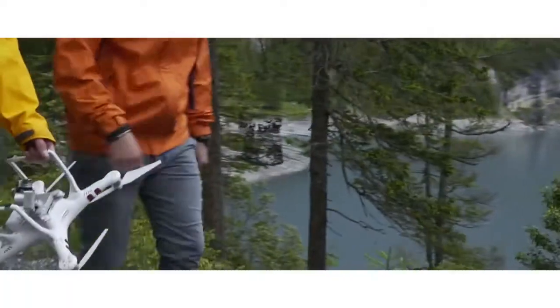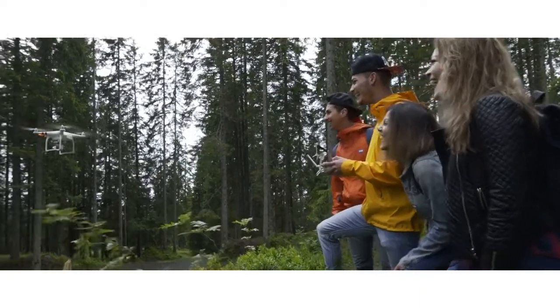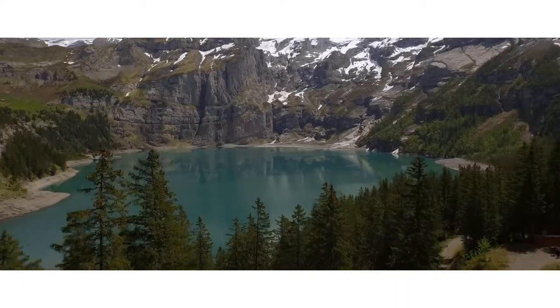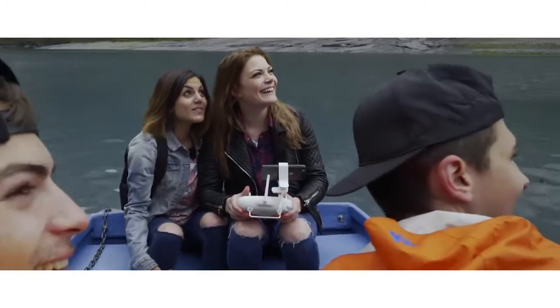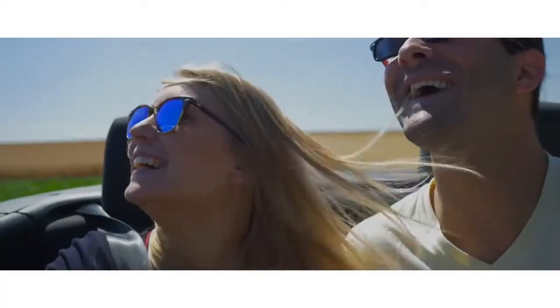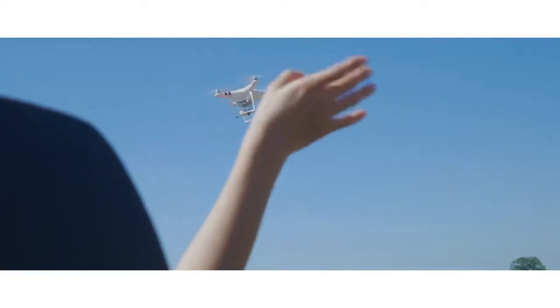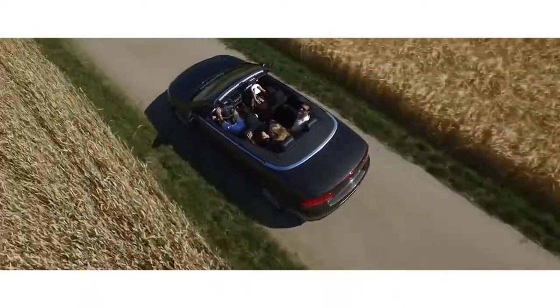There are so many missed opportunities to capture once-in-a-lifetime experiences that you realize how limiting it is to always hold a traditional camera. Capturing photos and video with the Phantom 3 Standard brings a new dimension to experiences as you live them, and watching your footage play back feels just as real as that moment in time.